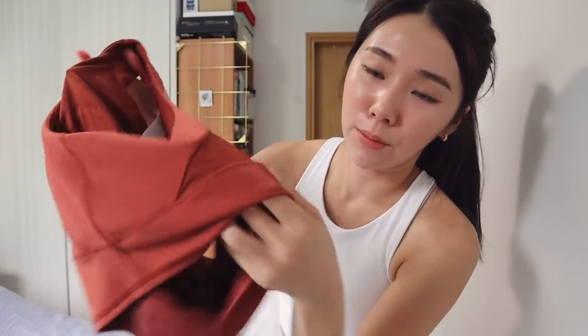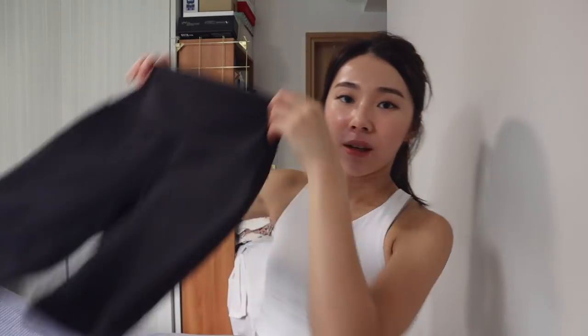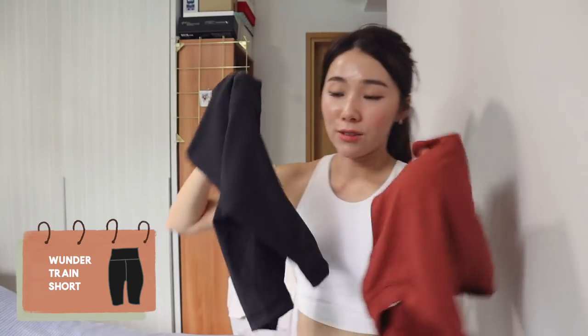The Everlux Mesh Crop Tank has a nice breathable mesh detail at the back, which I like because you get a little bit of see-throughness. I'm going to be pairing it with the Wondertrain Biker Shorts because biker shorts are all the rage right now. And I'm back — this is super comfortable. It makes moving around very easy and I can go many hours with it without feeling suffocated.